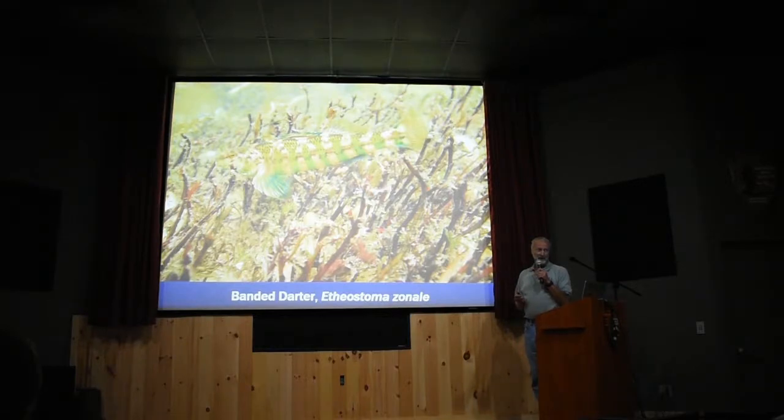The Banded Darter — again in the Little River — is a beautiful green. It's a sharp-looking fish.